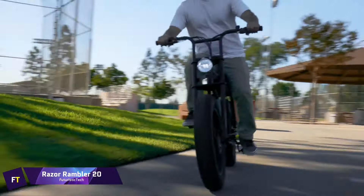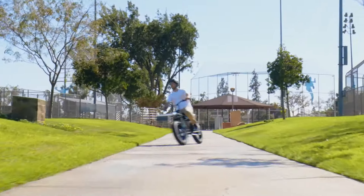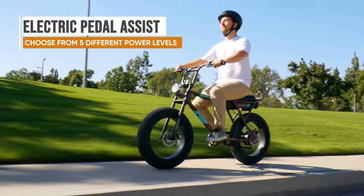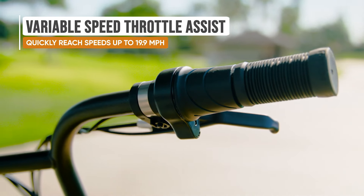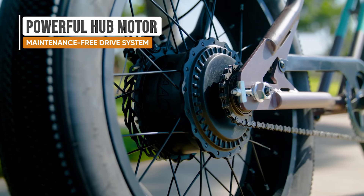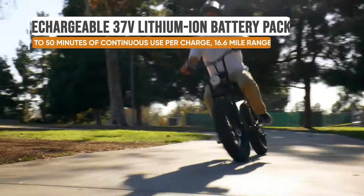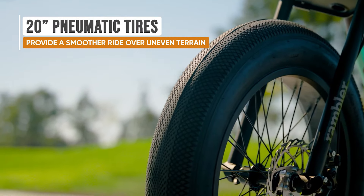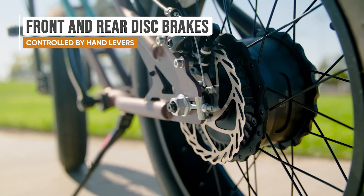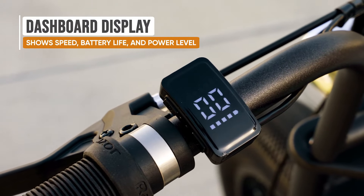Razor Rambler 20. An adult-sized electric bike with a vintage vibe is the Razor Rambler 20. Thanks to its 20-inch pneumatic balloon tires and strong steel frame, this bike will keep you comfortable no matter how difficult the terrain becomes. Riders have the option of using an electronic pedal assist or a twist throttle to engage the 500-watt hub motor, which allows the Rambler 20 to reach speeds of up to 19.9 miles per hour. You can get up to 26.7 kilometers of range on a single charge from the 37-volt lithium-ion battery pack. A high-visibility LED headlamp and tail light, as well as front and rear disc brakes, are included as safety features.